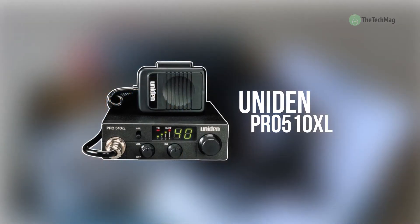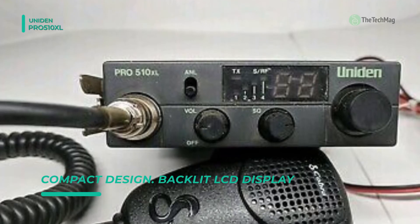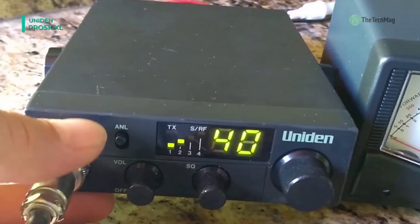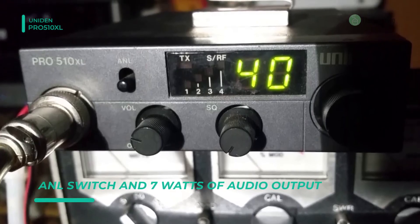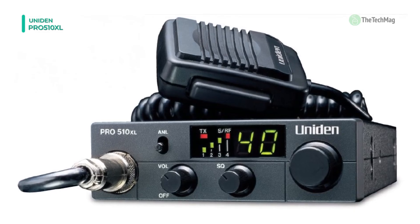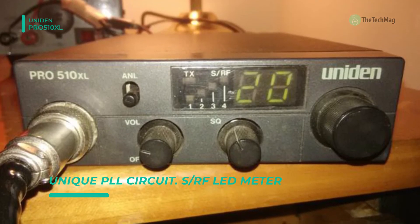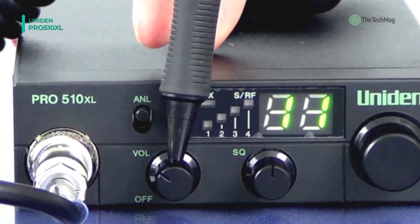The Uniden Pro 510XL CB radio offers high-performance, 40-channel operation in a compact, ultra-mobile communication device. It operates on any of the 40 AM frequencies authorized by the FCC, and its S/RF meter and red-lit LED indicators help you monitor activity at a glance. It uses a built-in noise limiter, an ANL switch, and squelch control to fine-tune performance and eliminate noise. The front-positioned microphone has an extra-long coiled cord for convenient use. It has a super-heterodyne circuit with phase-locked loop technology that assures precise frequency control, along with a signal/RF meter and LED indicators to monitor activity.